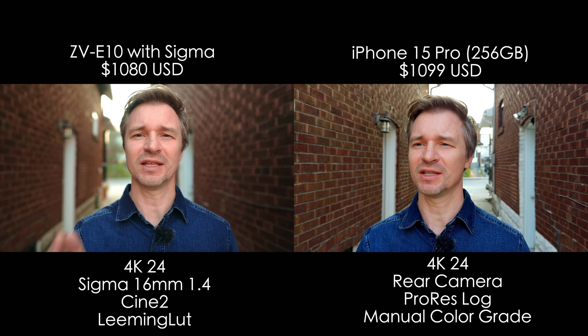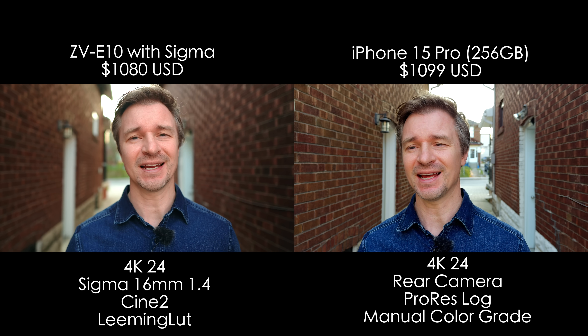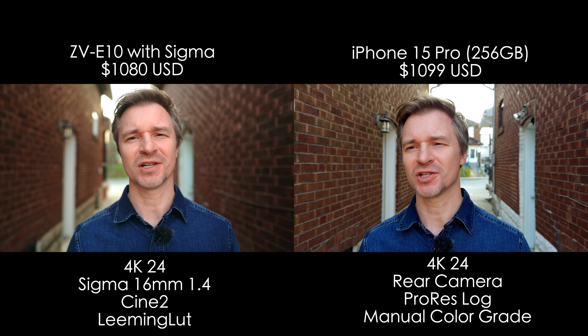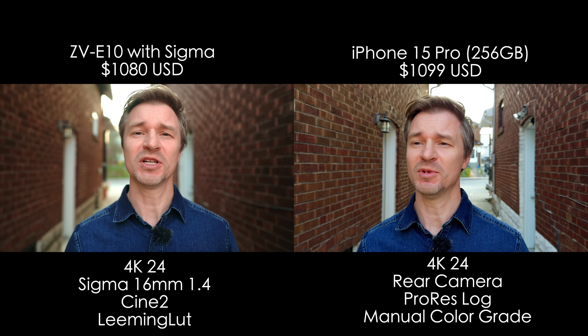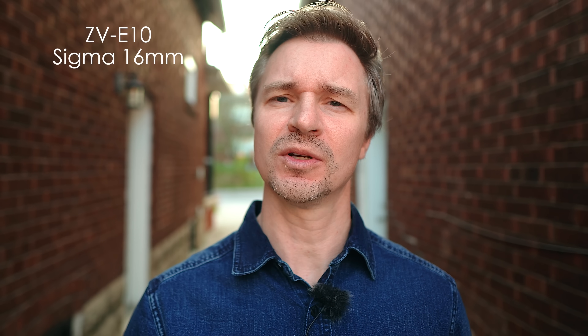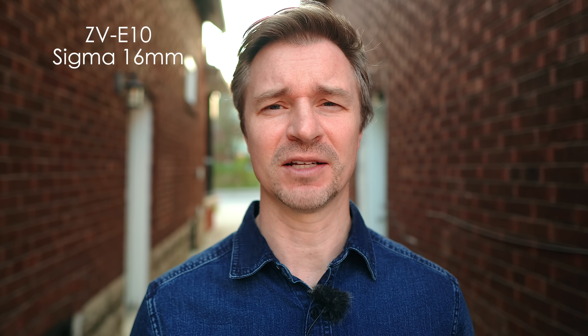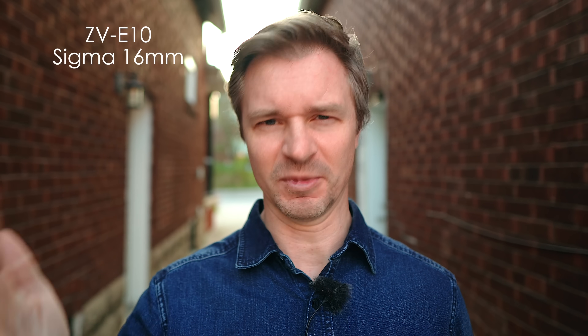Now we've upped the ante a little bit. I am using the Sigma 16mm f1.4 on the Sony ZV-E10 to get that nice background separation and also a nicer image. This is how I often use this camera when I am shooting. I'm also using the Cine 2 profile and grading it with the Paul Leeming Corrective LUT — LeemingLUTPro.com in case you want to look that up. And over here with the iPhone, I am shooting in the Apple Log footage on ProRes.